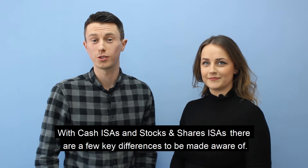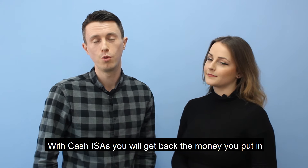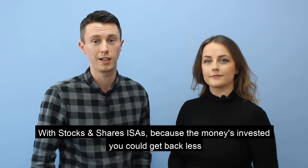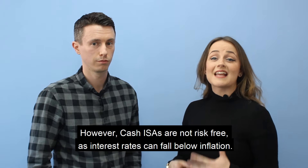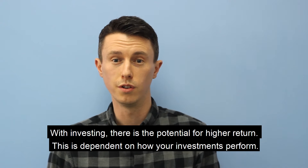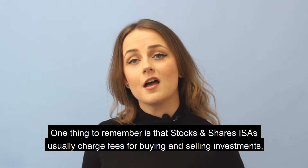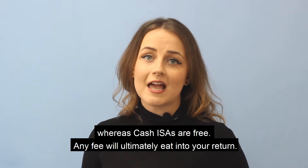With Cash ISAs and Stocks and Shares ISAs there are a few key differences to be aware of. With Cash ISAs you will get back the money that you put in. With Stocks and Shares ISAs, because the money is invested, you could get back less. However, Cash ISAs are not risk free as interest rates can fall below inflation. With investing there is the potential for higher return, though this is dependent on how your investments perform. One thing to remember is that Stocks and Shares ISAs usually charge fees for buying and selling investments, whereas Cash ISAs are free, and any fee will ultimately eat into your return.